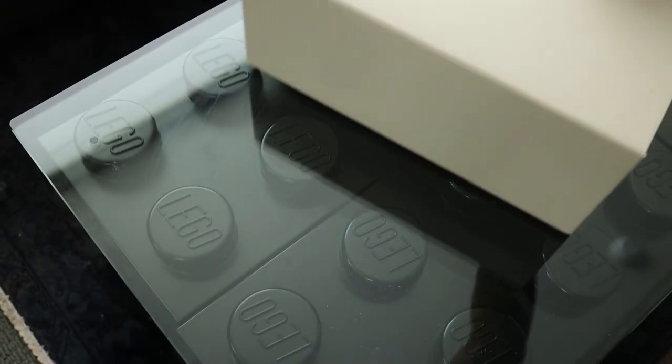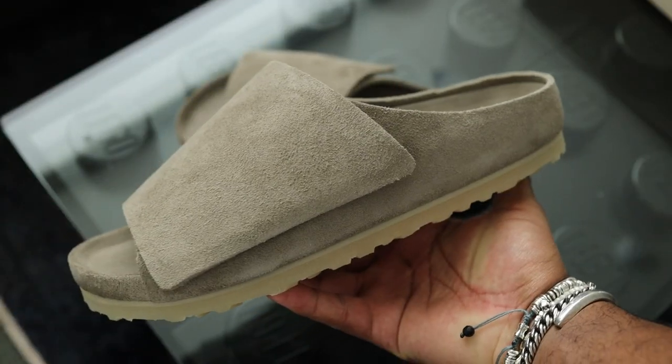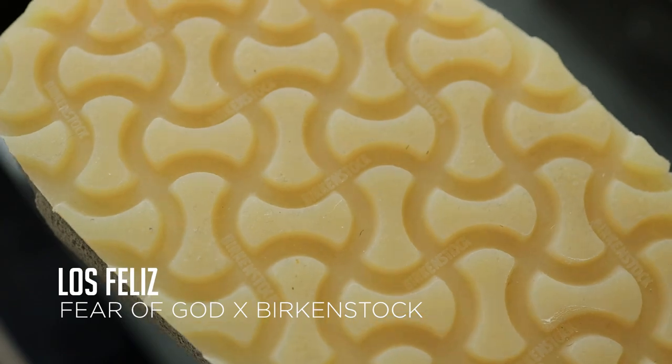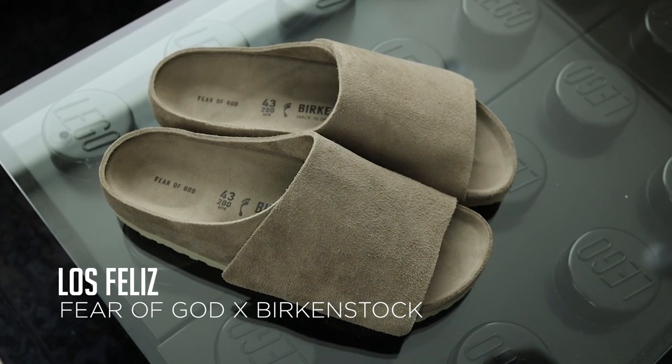Moving on to footwear. I'm actually not bringing these shoes with me, but I did want to show you since they were a birthday gift. As thoughtful as my wife is, she surprised me with them, and I'm very glad I got them now. As a Bay Area native, everybody wore these around me growing up, so this is my first pair of Birkenstocks ever. They're really comfortable, super high quality with the materials and construction. And you know I'm a huge fan of Fear of God, so win-win.